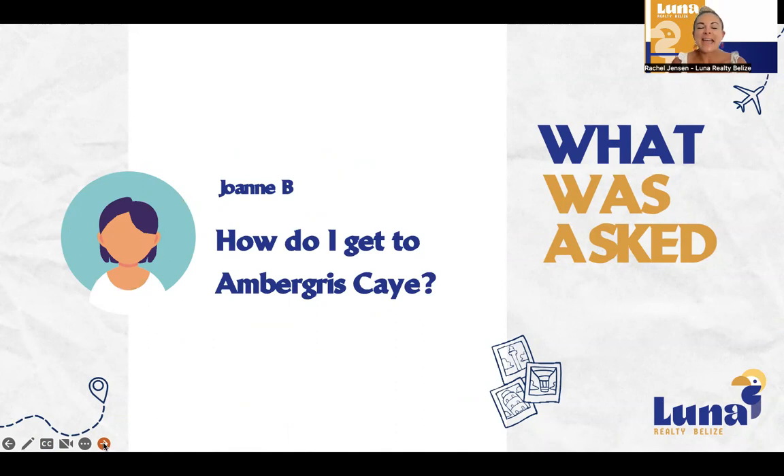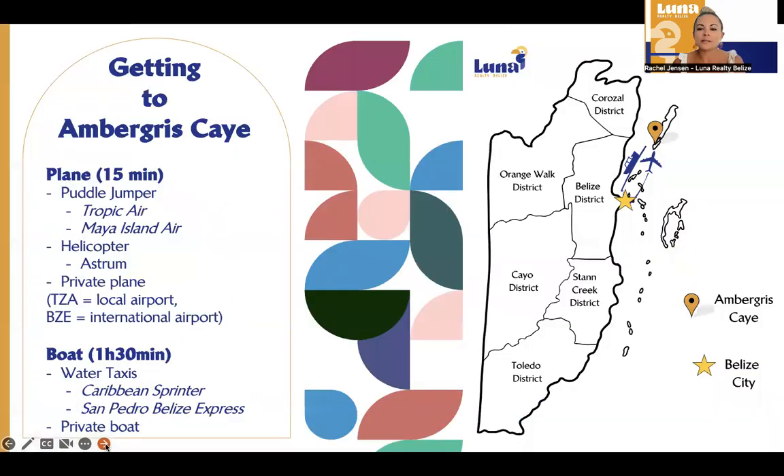Joanne was asking: how do I get to Ambergris Caye? Ambergris Caye is an island off the coast of Belize mainland. It's the largest caye — there are over 300 cayes here in the country of Belize. If you take a look at the map, you'll see a star right there — that's Belize City. There is only one international airport in the country of Belize, and it's here in Belize City. So when you're flying in from an international destination, you're going to land at Belize City International Airport.